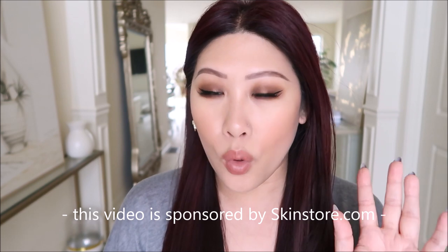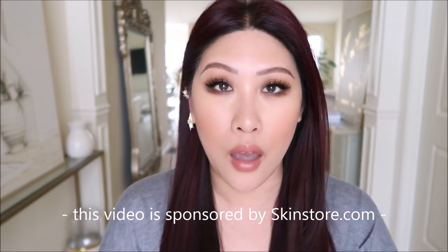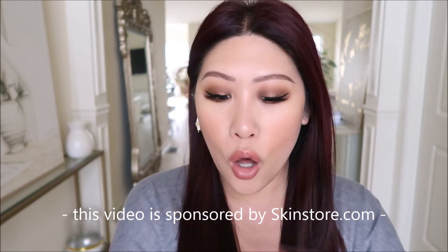Alright guys, makeup sharing. We have almost a full face of Chantecaille to share with you, and for this video there were five items that were sent to me from Skin Store. I picked the items myself, and all the other items — makeup, skincare, etc. — were all purchased by me or were already in my collection. So you'll recognize some and some things are new.